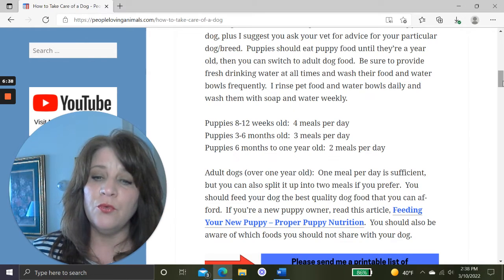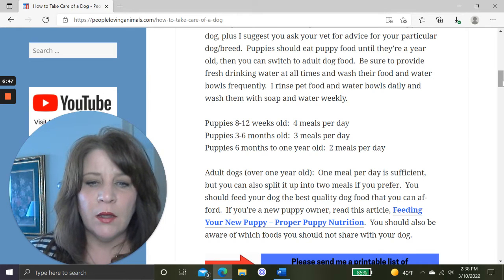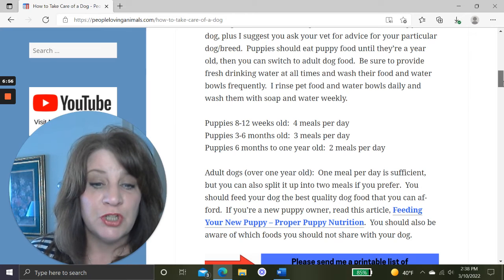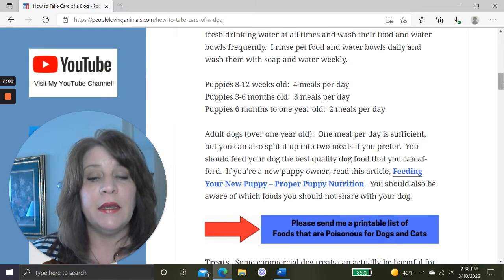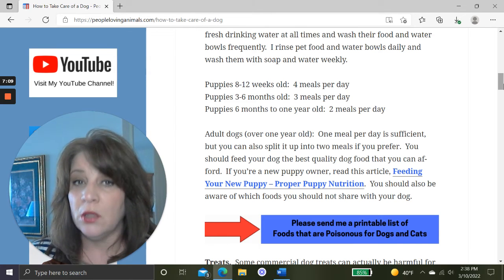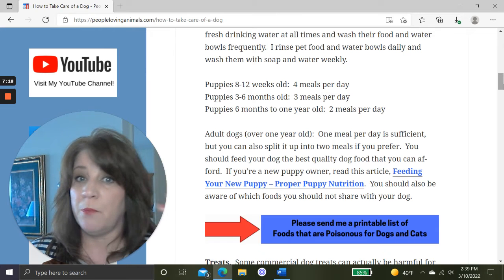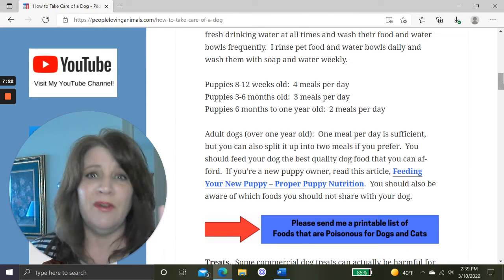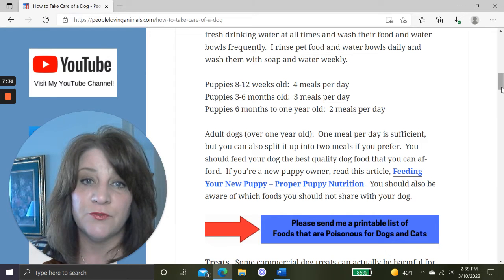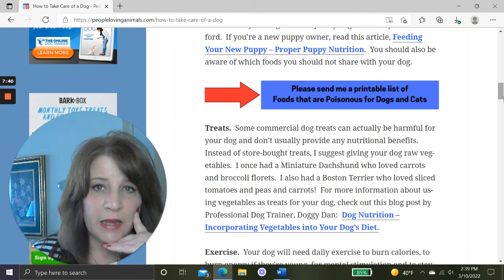I recommend giving your dog a mix of dry and wet food. I'll also give you a link to my article on Feeding Your New Puppy: Proper Puppy Nutrition, and a printable list of foods that are poisonous for dogs and cats. You might know a couple, but I bet you don't know all of them. Some commercial dog treats can actually be harmful and don't usually provide any nutritional benefits.